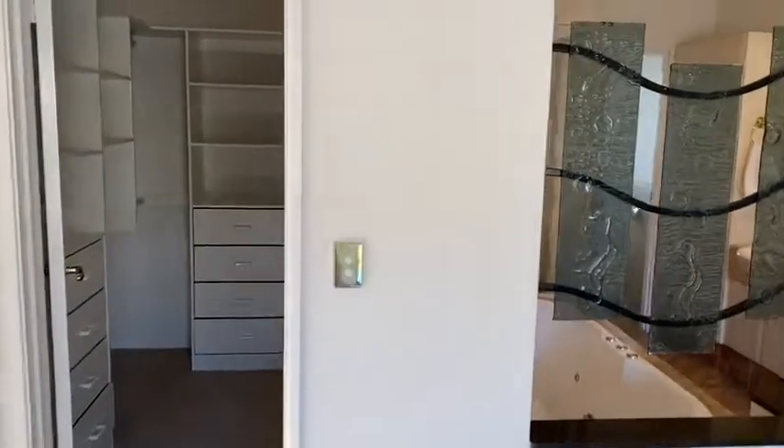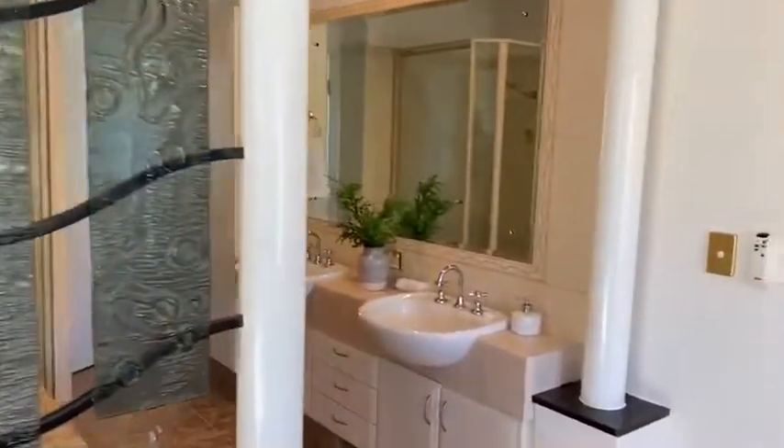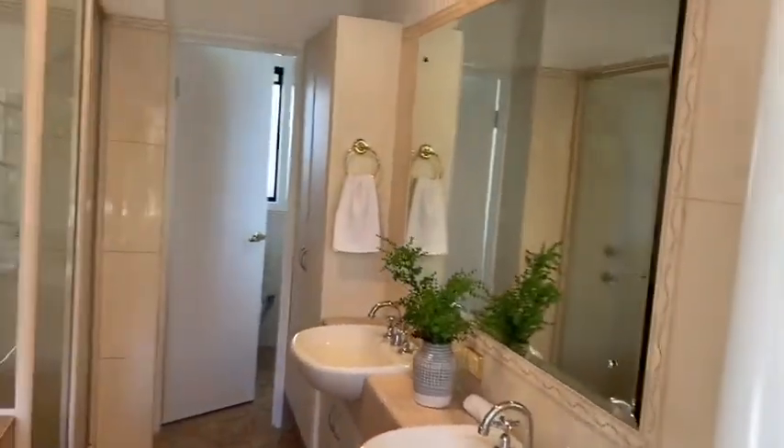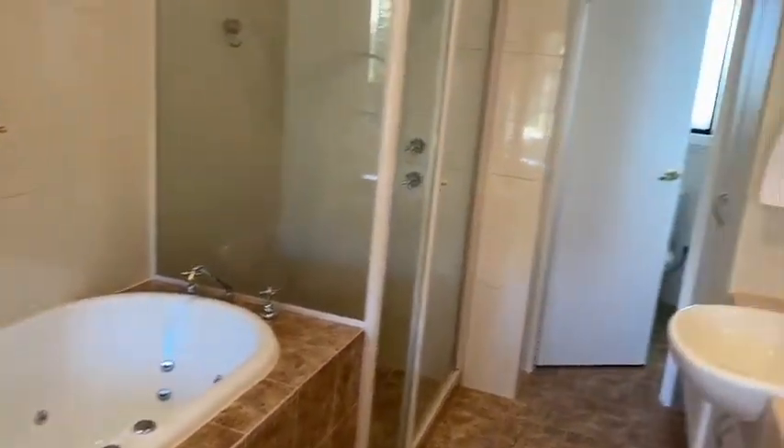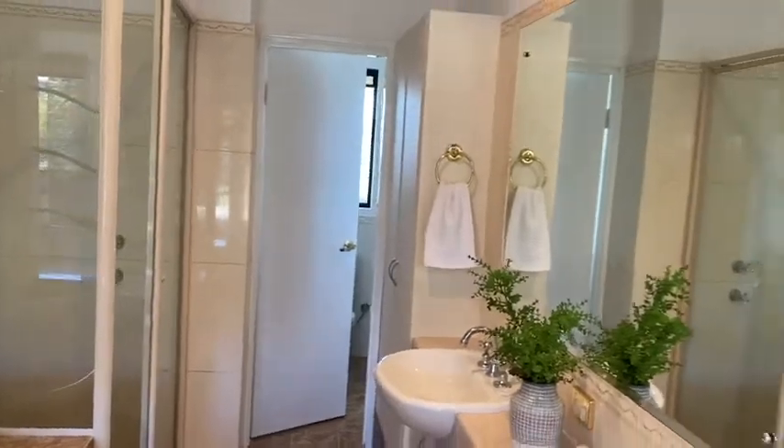Walking robe with plenty of storage. Into the ensuite — just soak away in that spa. And it's always handy to have the toilet separate.